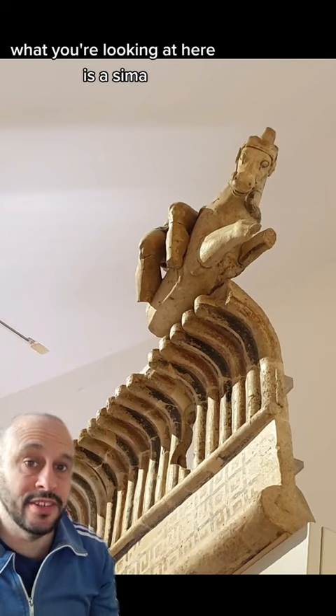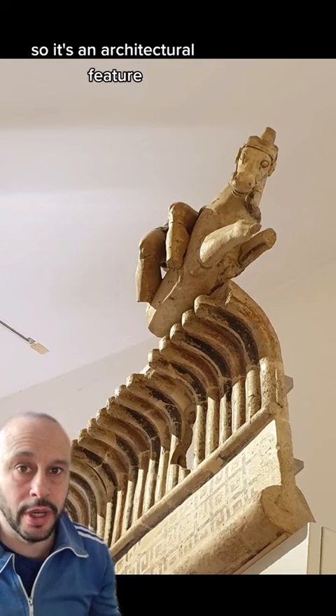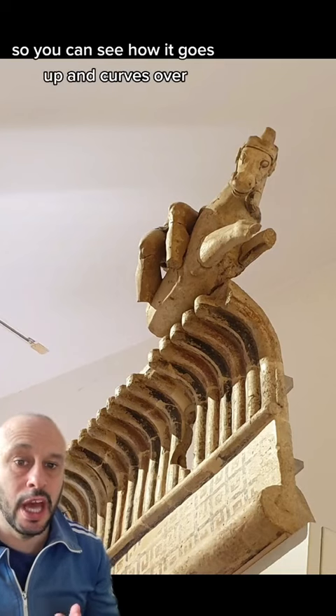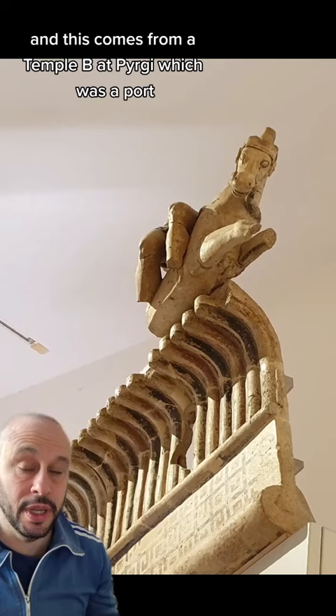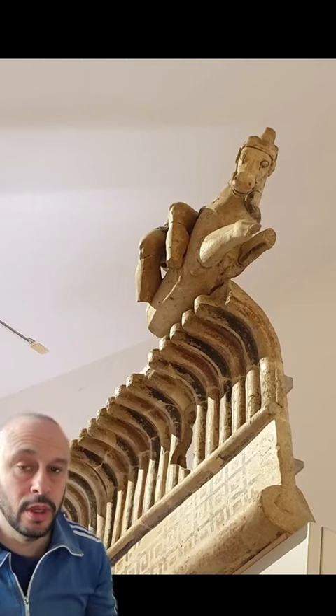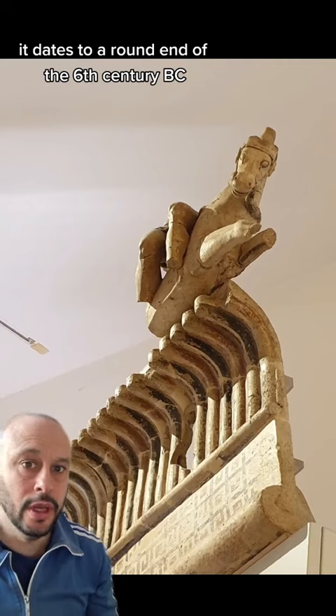What you're looking at here is a seamer — this is the upturned edge of a roof, an architectural feature, so you can see how it goes up and curves over. This comes from a temple at Pyrgi, which was an Etruscan port. It dates to around the end of the 6th century BC.